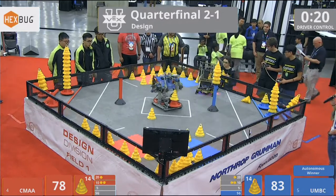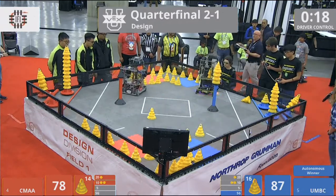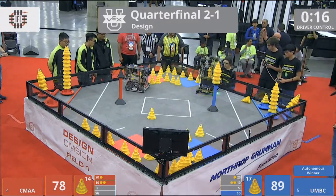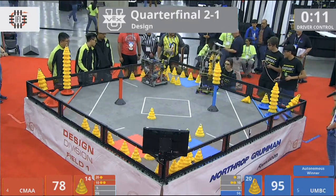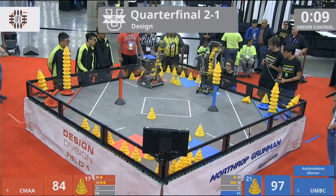We're down to 20 seconds left in our quarterfinal two. UMBC now over at their loader after almost clearing the field. Six cones, seven cones still going from their loader. We'll see how high they get.